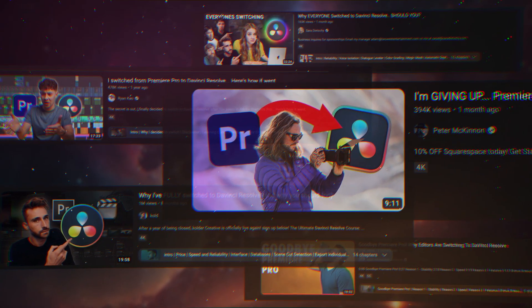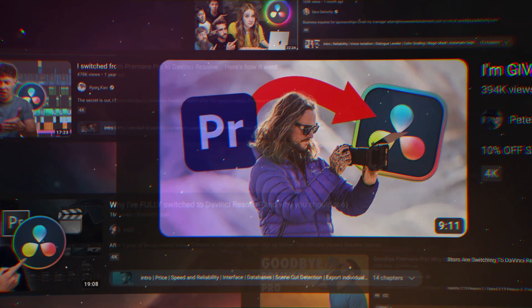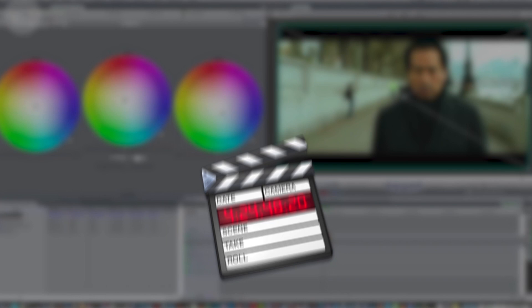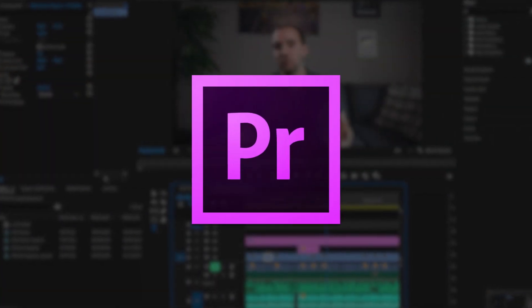Seemingly everyone is switching from Premiere Pro to DaVinci Resolve as their primary editing software. The question is, should you? As an Emmy award-winning editor, I use Premiere Pro on a daily basis — literally every day. And when I first switched from Final Cut 7 to Premiere Pro CS6 ten years ago, I would have never guessed that DaVinci Resolve, the color grading software, would ever be considered an industry standard video editing software.